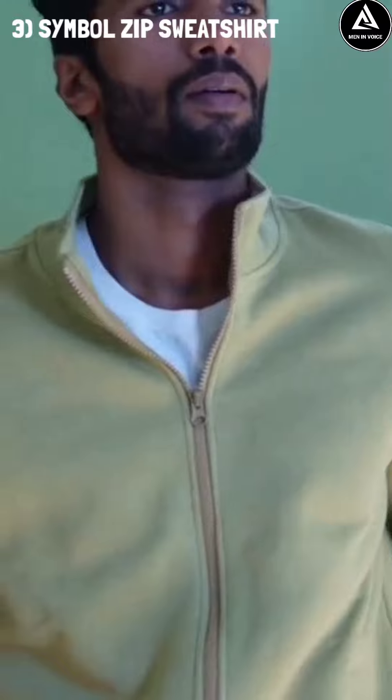The third item is a sweatshirt — this is a zip-up model. It comes in light green, and also looks great in black and white. This works well for different skin tones.